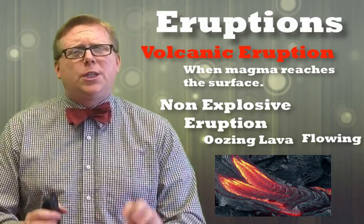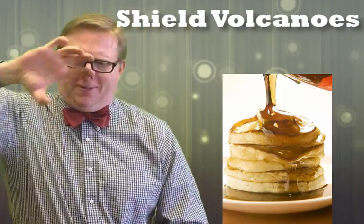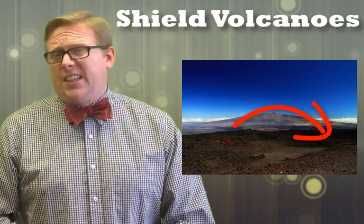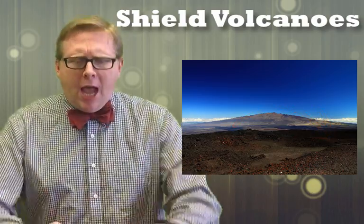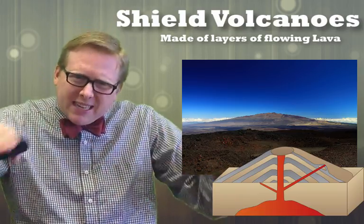A non-explosive volcanic eruption — think of magma getting to the surface and oozing out. When magma oozes out it forms a very distinct, special type of volcano. Maybe you could try this at breakfast: take your waffle, pour maple syrup in one spot, and if you're quick enough, you'll notice the syrup mounds up in the middle and then flows out. If you look at it from the side, it looks almost like a shield. Volcanoes formed from non-explosive volcanic eruptions are called shield volcanoes because that's how they look — like someone took a shield and tipped it on its side. They're made by layers and layers of flowing lava that builds up, dries, and erupts again, creating that nice shield shape.